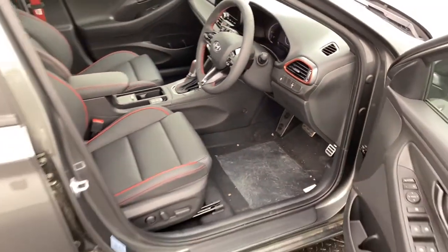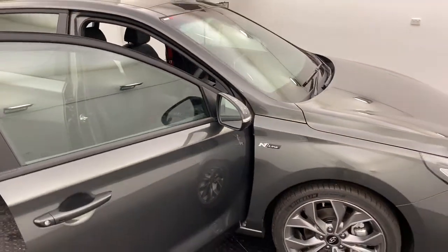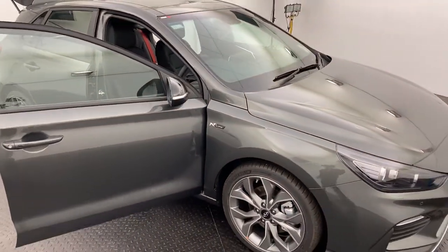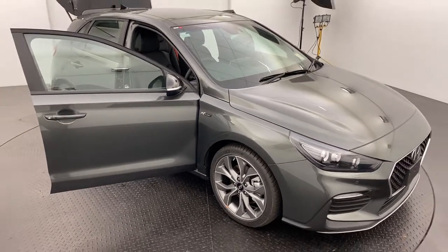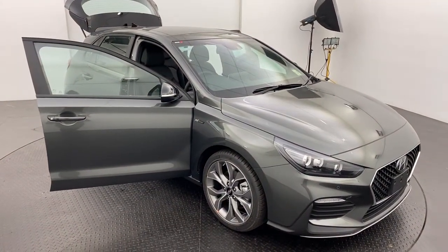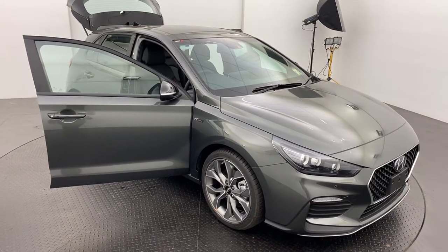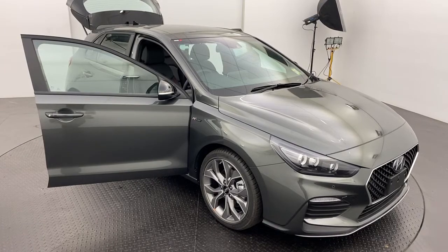Lane departure warning and much more in this one. Being the N-Line, you do get the 1.6 turbo petrol engine as opposed to the 2 litre — plenty of power there. Thank you for your interest. If you would like to know more, please click or call today and get in touch about our 2021 Hyundai i30 N-Line Premium.